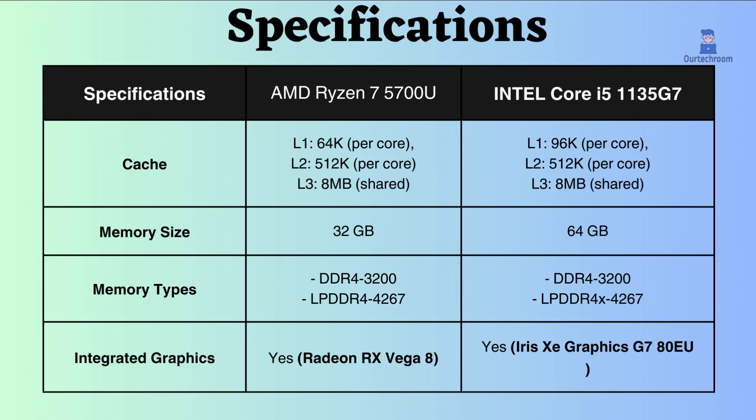The Intel Core i5-1135G7 can handle 64GB of RAM, while the AMD Ryzen 7 5700U supports up to 32GB of RAM. Having more RAM benefits the Intel i5 by providing improved stability, enhanced performance, and increased responsiveness. Both of these CPUs support the same memory module and have the same frequency.